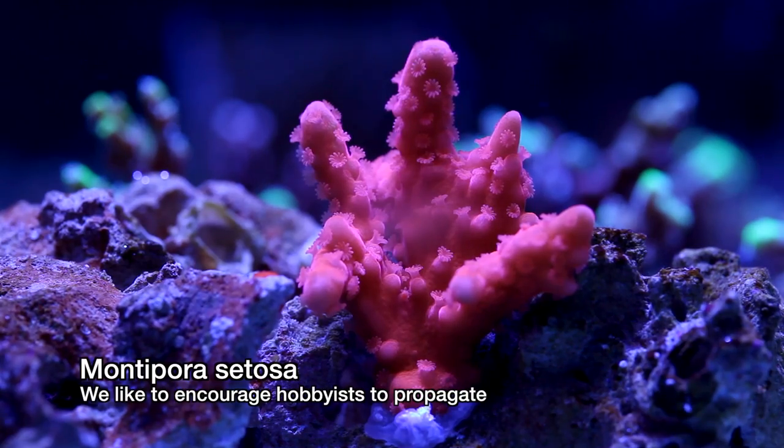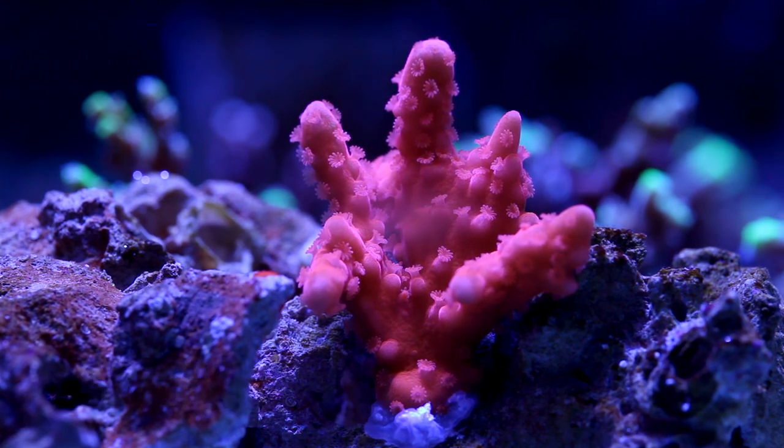If there was a variety of coral that we purchased the most from fellow hobbyists, it's definitely SPS. Here is a bright orange Montipora that we've purchased a number of times from local hobbyists.